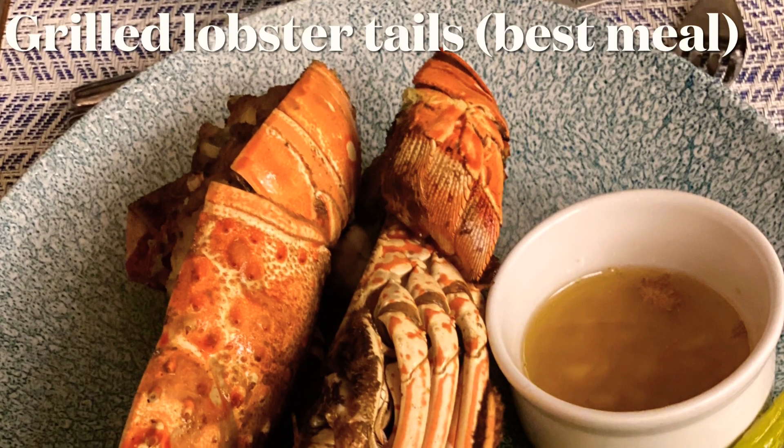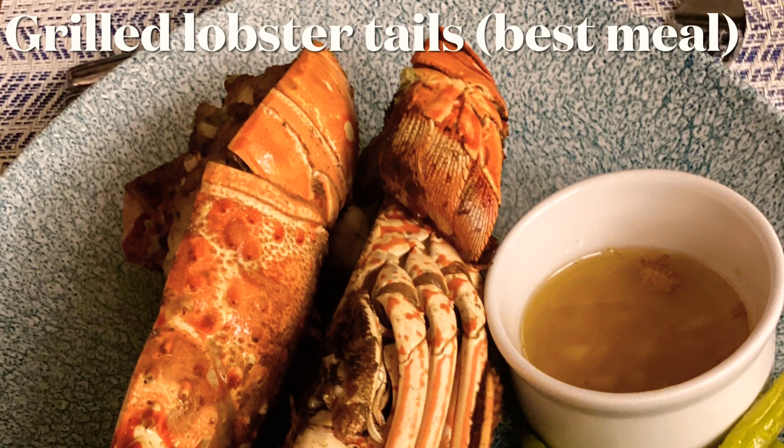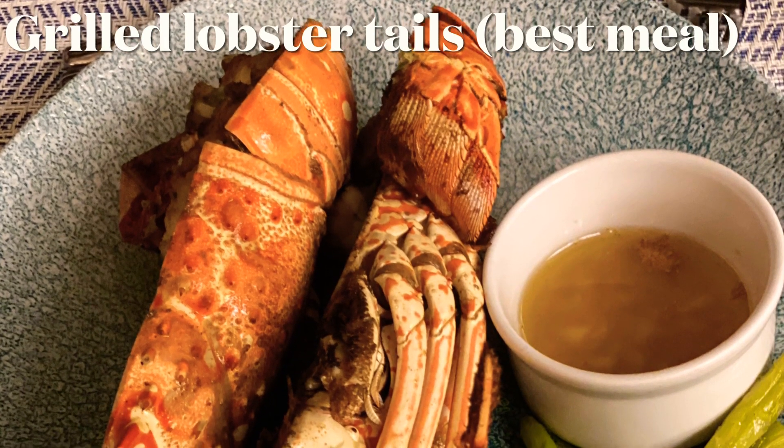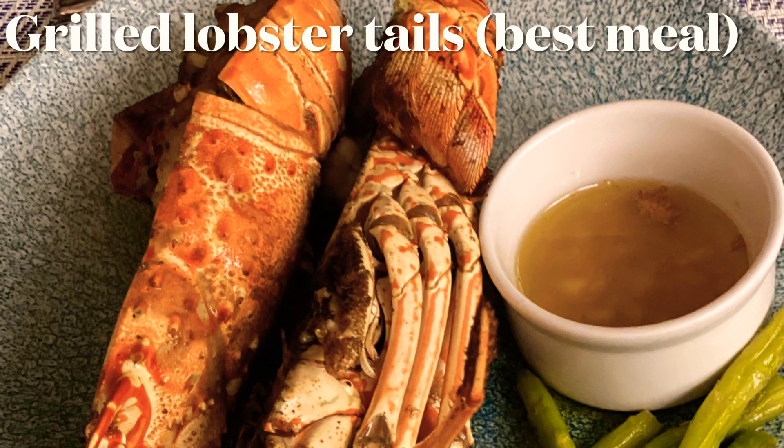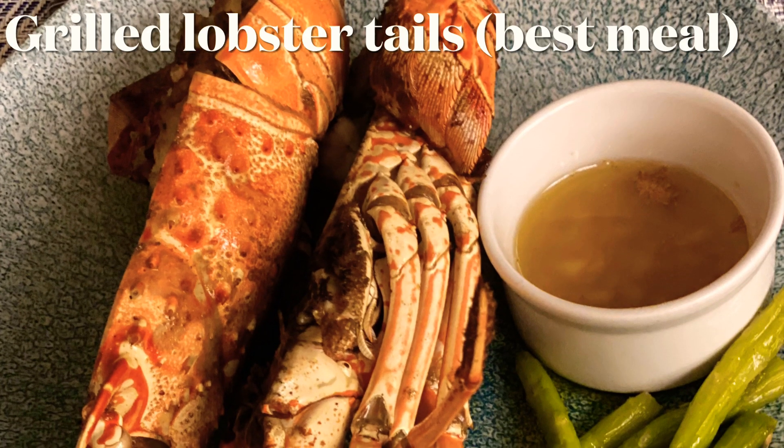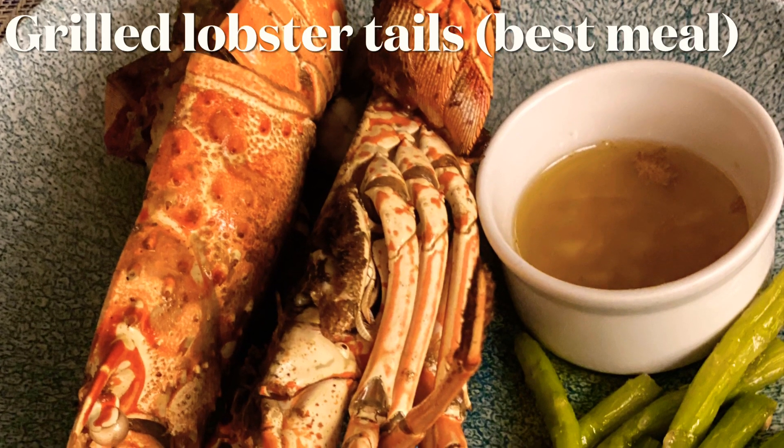By far my favorite meal out of all that I had would be the grilled lobster tails. That was the best out of all the restaurants I ate at, whether it was in November or recently in March. We probably had about two servings each — they were so good we just kept ordering, and we even went back a few nights.